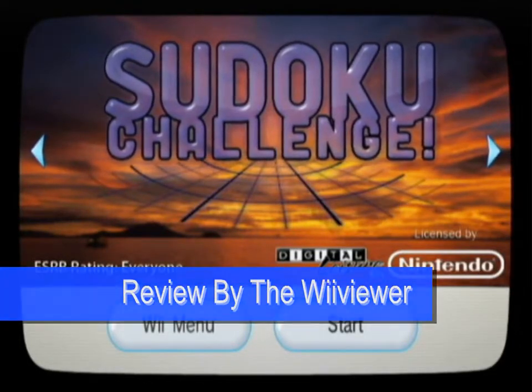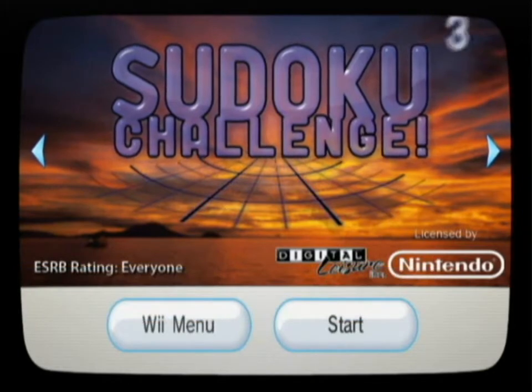Let's review Sudoku Challenge. No wait, sorry, I said that wrong. Sudoku Challenge!